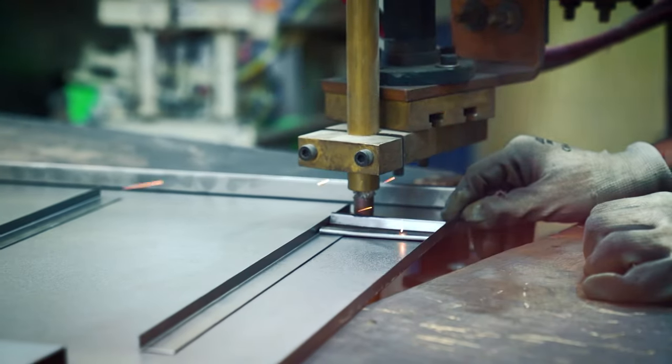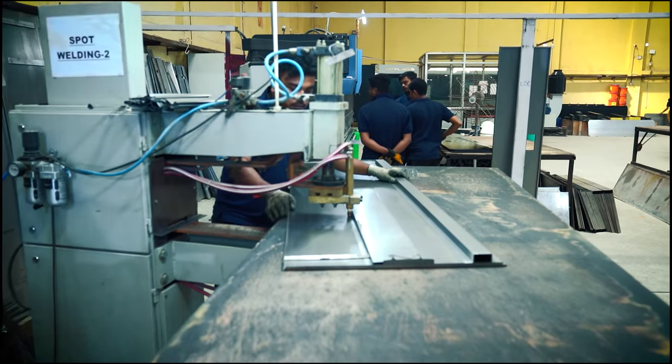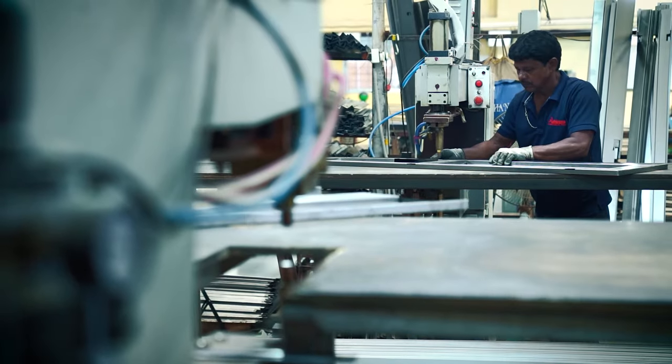Small parts which need spot bending are sent for this process. This process also has special machines to do the same.